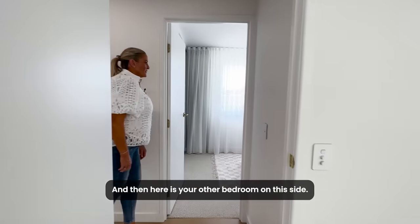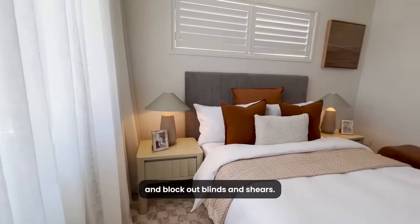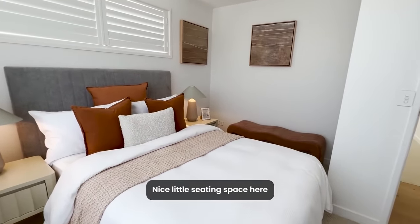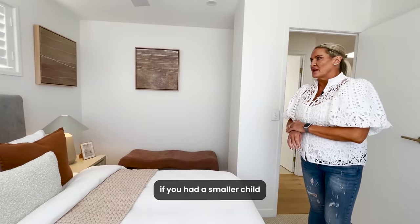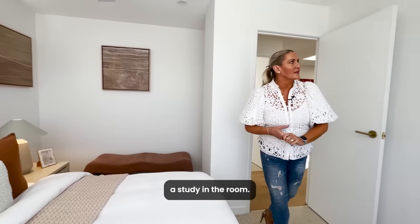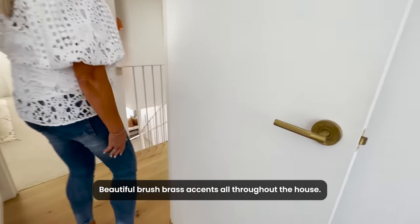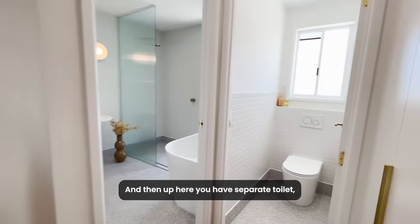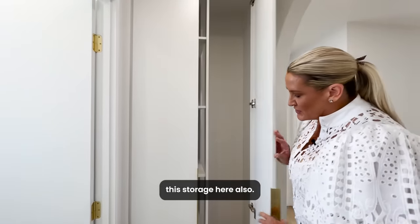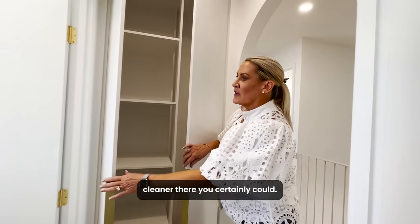Here is your other bedroom on this side, with shutters on the window and block-out blinds and sheers. A nice little seating space so you can pop your shoes on — or you could put a desk in there for a smaller child who wants a study in the room. Same thing with the robes here. Beautiful brush brass accents throughout the house. Up here you have a separate toilet with storage, and nice tall storage where you could pop another vacuum cleaner if you wanted.